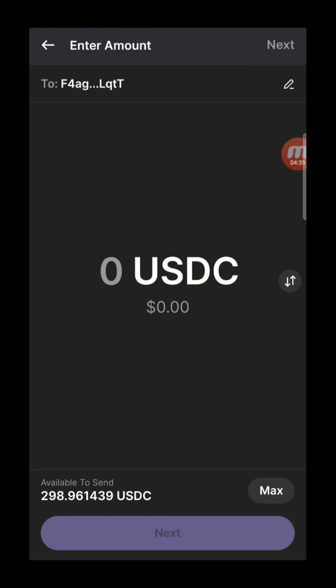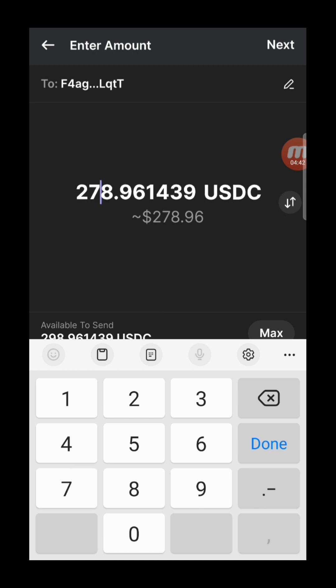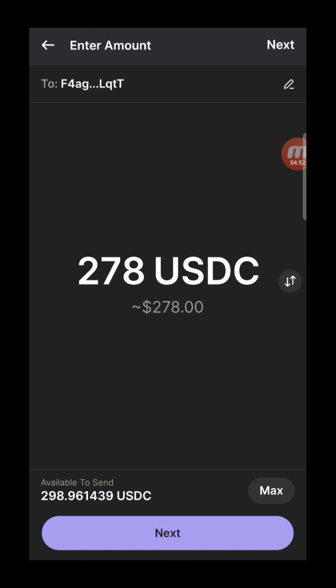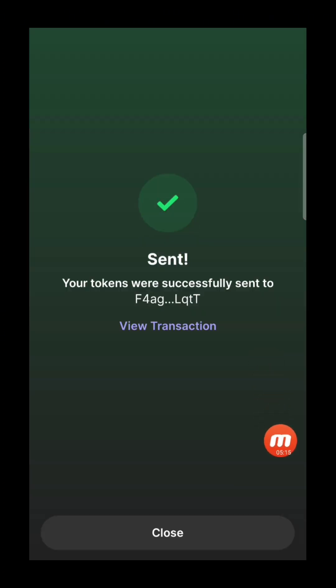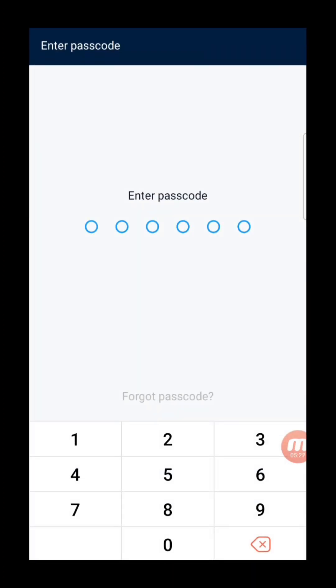We have 278 USDC to send. I'll put in the full amount of 278. Click next, and the network fee is only 0.0011 SOL — it's very cheap. You can transfer millions of dollars anywhere in the world at that rate. That's why Solana is partnering with credit card payment systems. The transfer is pretty fast, and once sent, you just wait a bit for the amount to arrive.